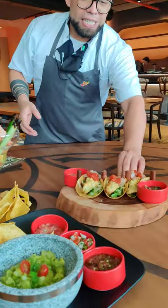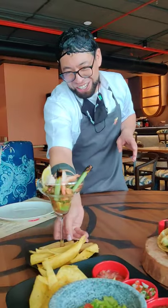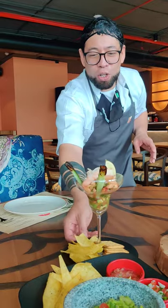The second dish is traditional tacos. This is avocado tacos, which is deep-fried with some sauces to taste it. And this is the Acapulco cocktail.